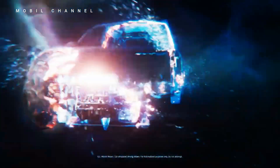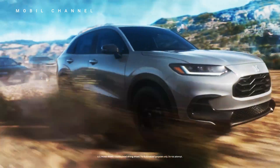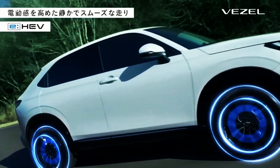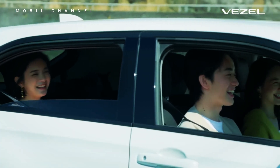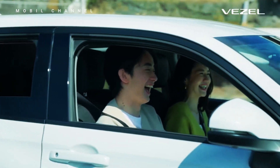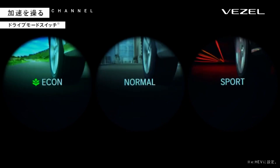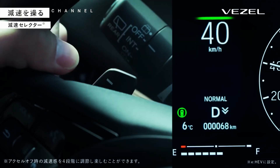A key highlight of the new Vesel is its advanced hybrid system. Powered by a 1.5-liter Atkinson cycle engine paired with an electric motor, this system offers an excellent combination of power and fuel efficiency. The total output reaches around 150 PS, delivering responsive and smooth acceleration. Honda's e:HEV hybrid technology ensures optimal fuel savings, making the Vesel an eco-friendly choice for daily use.